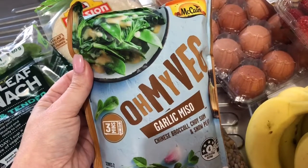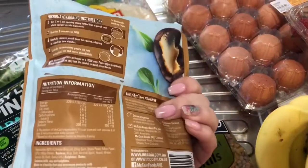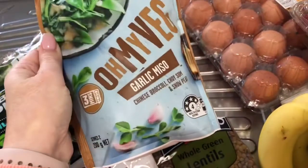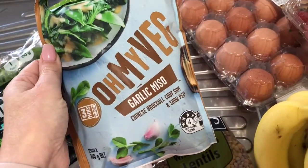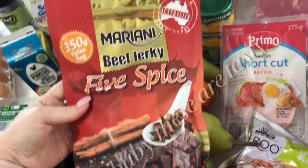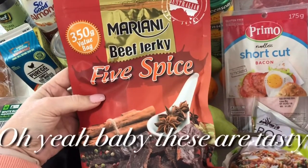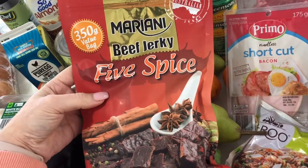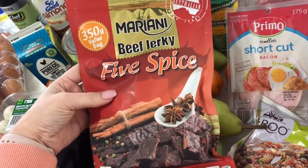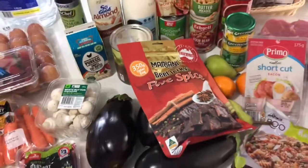This looks really interesting — you just microwave it and it's got a garlic miso sauce, so I thought it might be pretty nice. I had a look at the points and there's only two smart points per serve, which was really interesting. Oh, and I also picked up some of these at Costco. They're really great for protein. I haven't tried this five spice one before, but one serving — which I believe is 25 grams — is like three smart points.